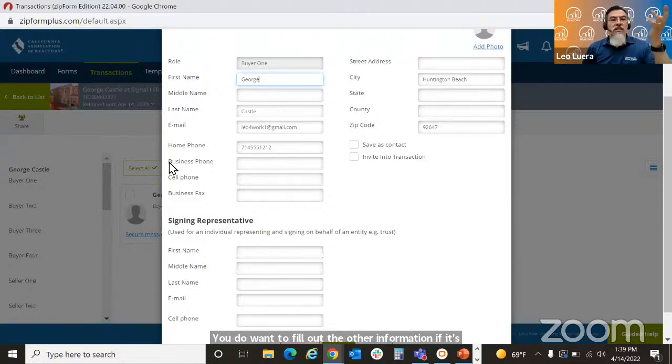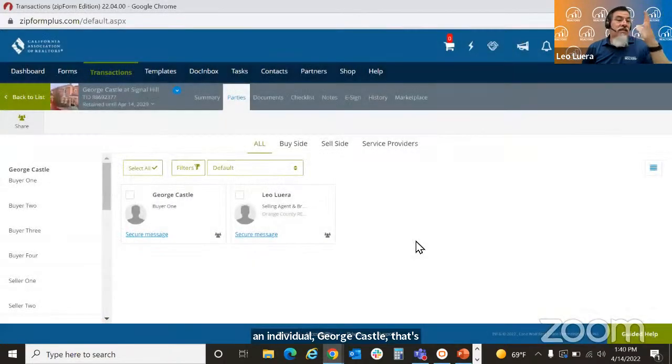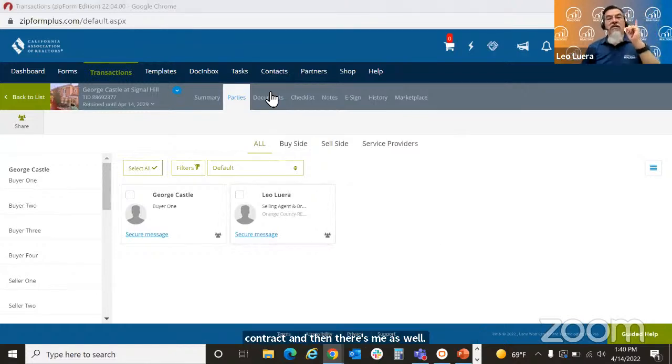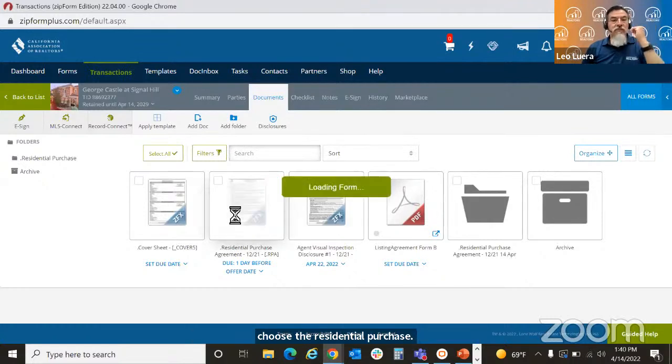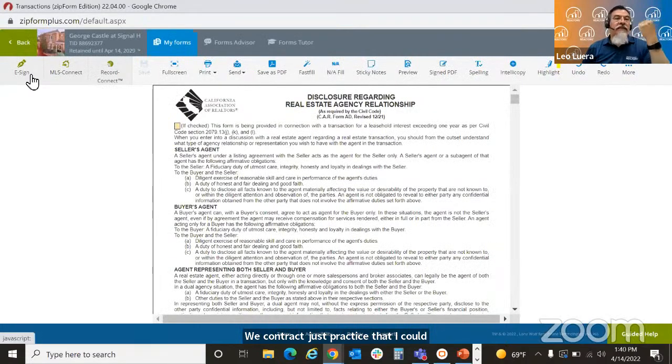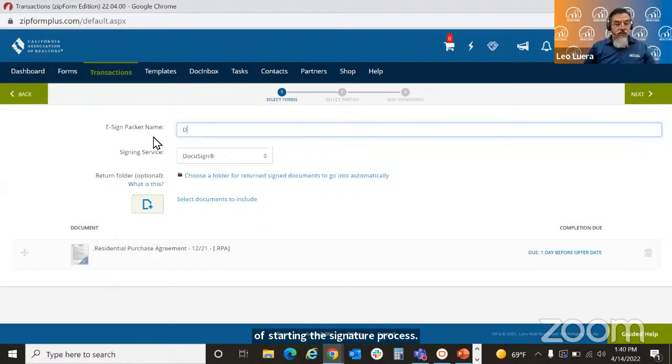If it's a trust, the trust information goes in the top section, and the person signing on behalf of the trust fills out their info below. In this practice session, it's just going to be an individual — George Castle. So we have one person signing the contract plus me. I'm going to go into documents and choose the residential purchase agreement. I'll click e-sign in the top left to start the signature process. I'm going to name this packet 'DocuSign with class.'